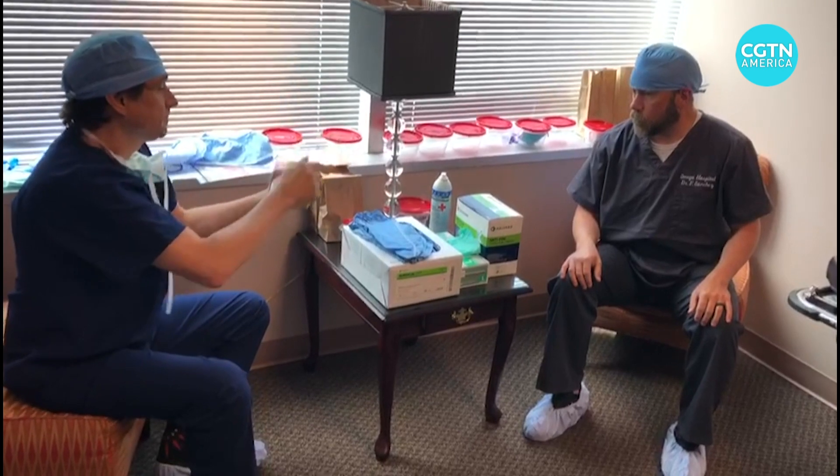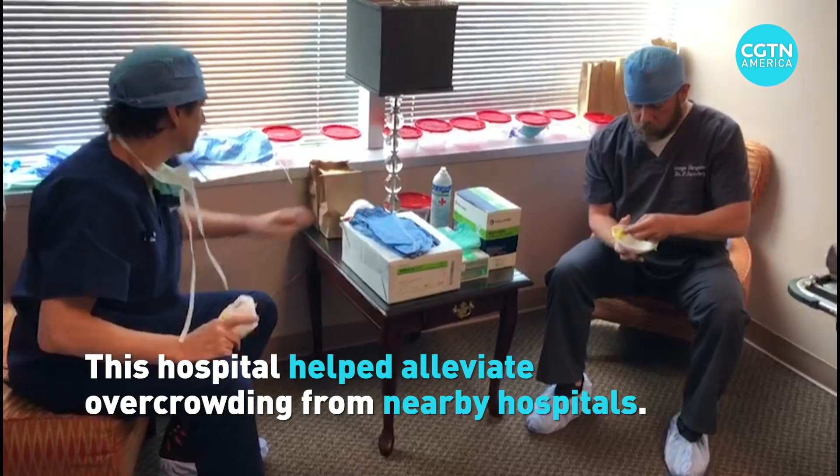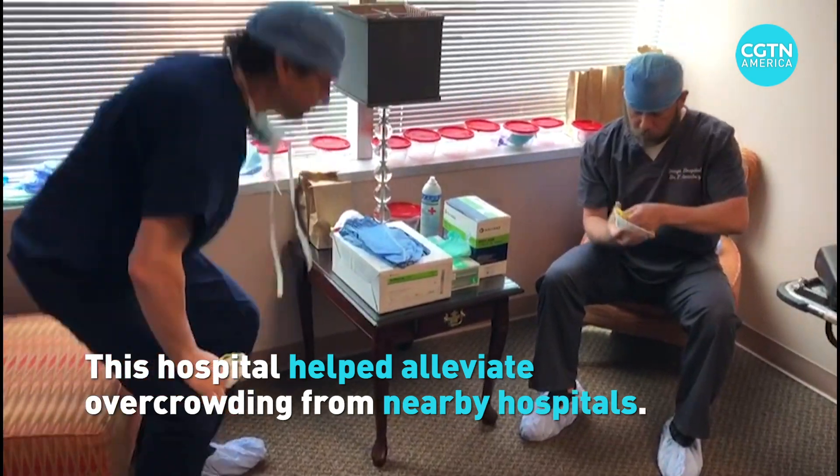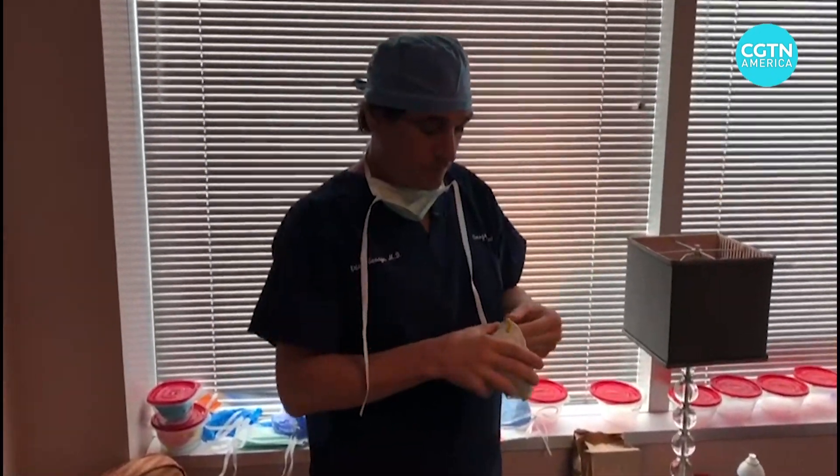There was a huge outbreak in New Orleans and that has basically gotten under control. This is a Tier 2 hospital. They got a lot of spillover from the major hospitals in the area, and they were basically asked to do stuff that they normally don't do.